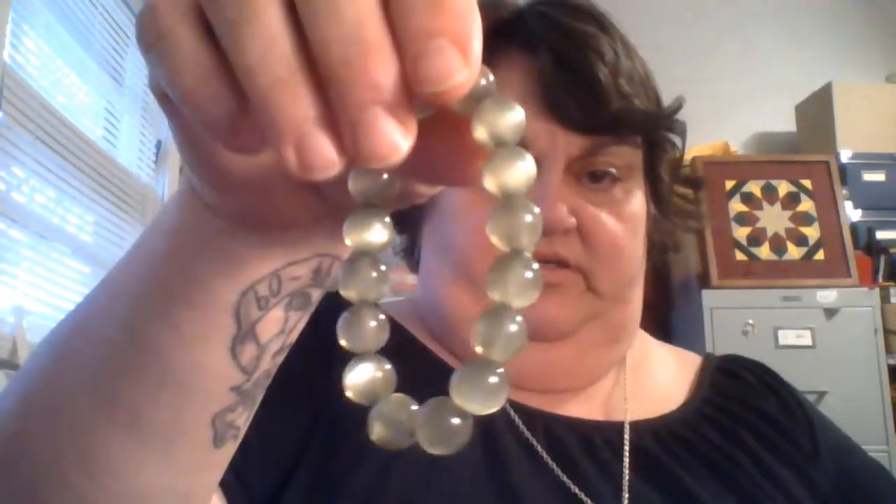Cat's eye stretch beads — plastic. Two little dangles on a bronze-colored necklace with no signature. I'm trying to get the little dangles up so you can see them.